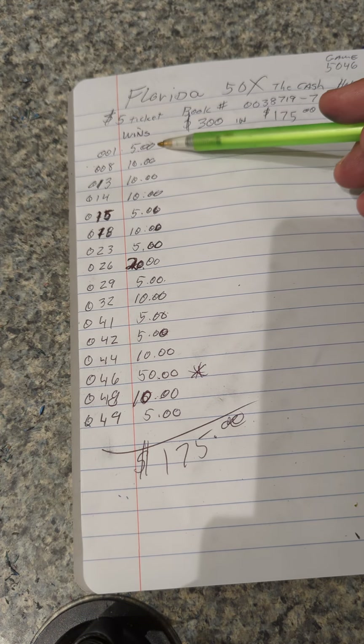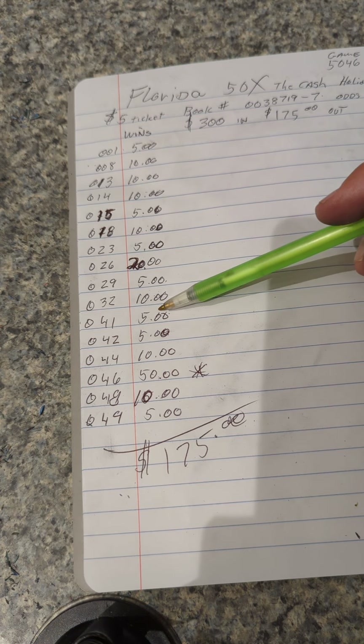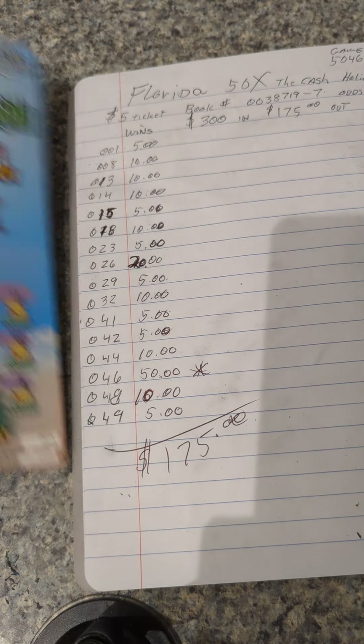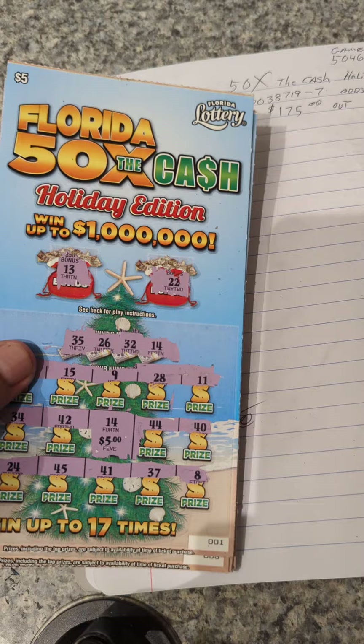And even money, there was 1, 2, 3, 4, 5, 6, 7 of those. So that's what the book of the 500 — or 50x $5 ticket — looks like, or that's what the book came out to.